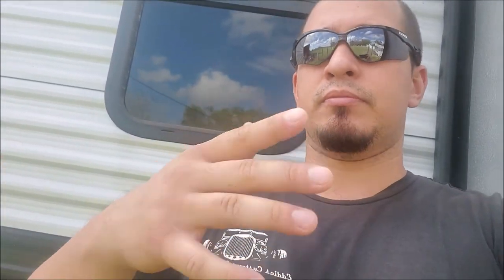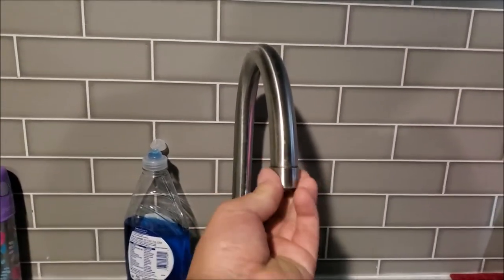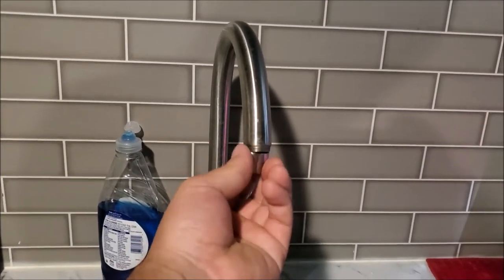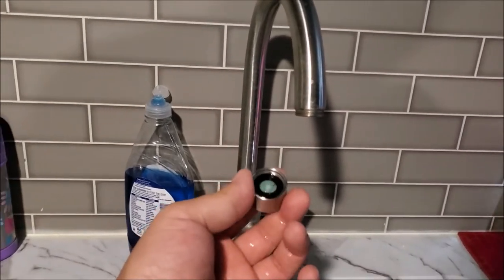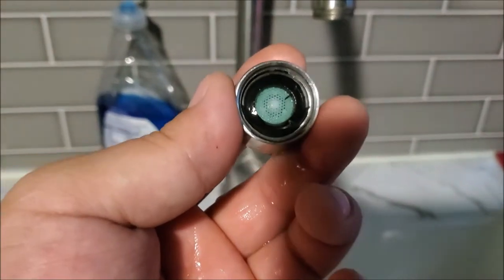If you're only being affected in one place — say the sink, the shower, or the toilet — there's more than likely a blockage at that one spot. For example, if you're only having trouble at the sink, you can take the aerator off right here and you will find a filter inside. Sometimes you'll find debris in there.